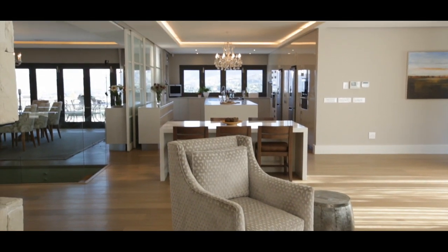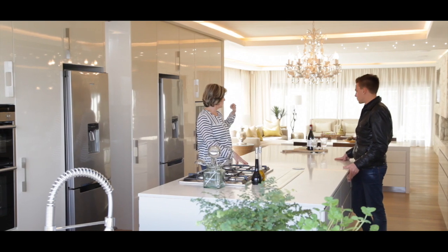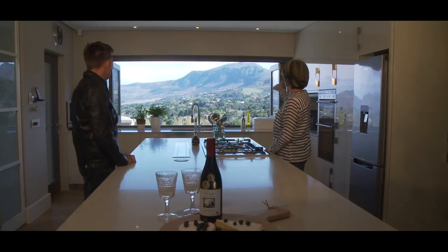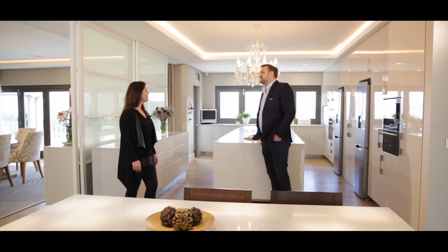I spend a lot of time here. I cook and cook, and people are sitting there doing homework, little grandchildren — this had to be the centre and I just love it. And the view, I mean that view is outstanding. You can't buy that view. Did you experience any challenges putting this kitchen together? The biggest challenge was we wanted to make the view a big part of the kitchen and to keep that open from the living area through the kitchen.